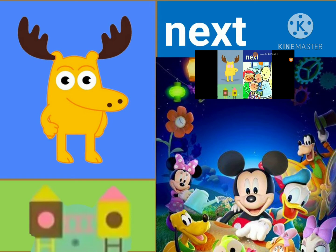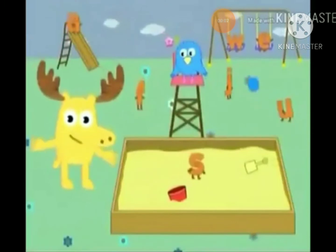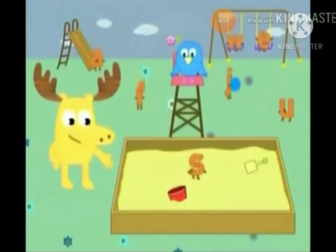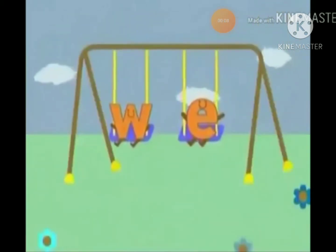But first, let's go to the Little Letter Playground! Welcome to the Little Letter Playground! This is where all the little lowercase letters of the alphabet come to play! Isn't that right, guys?